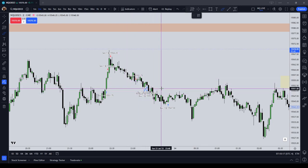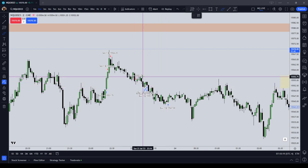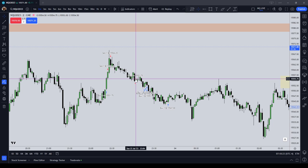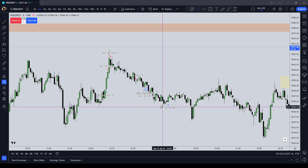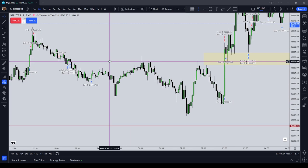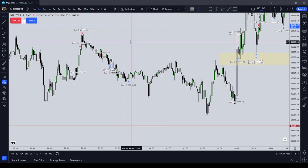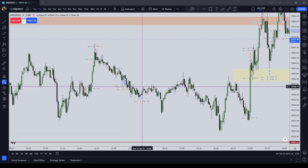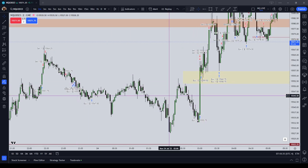The second trade I took two shorts at 553¾ and covered them a little bit too quickly. It looks like I should have let that draw down further into the sell side liquidity.